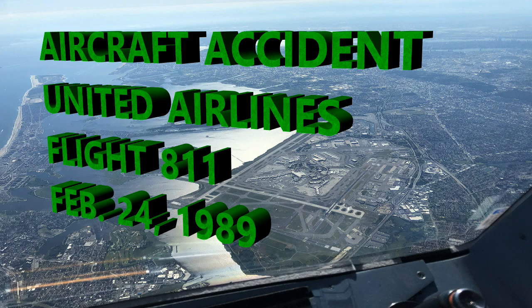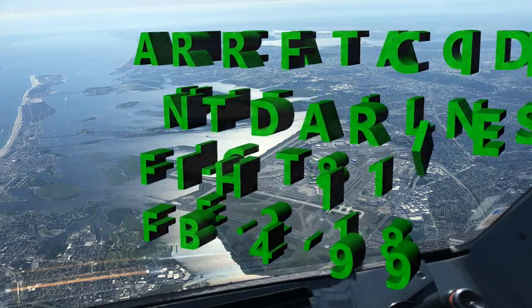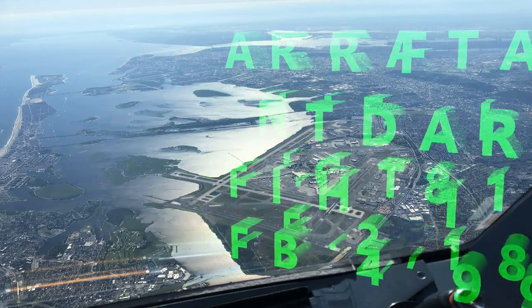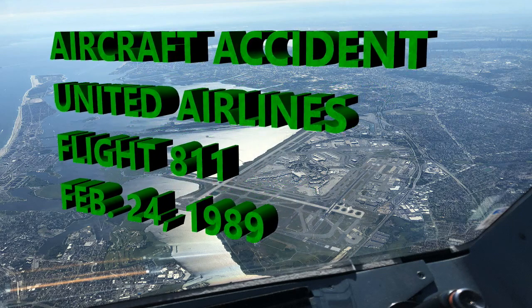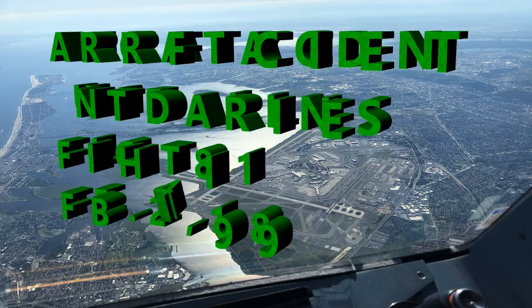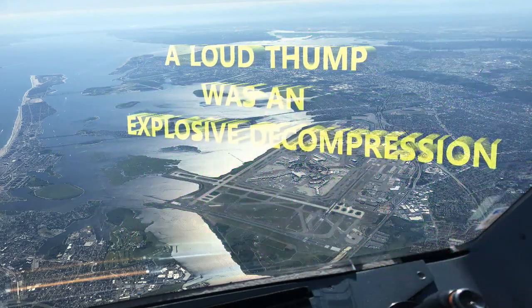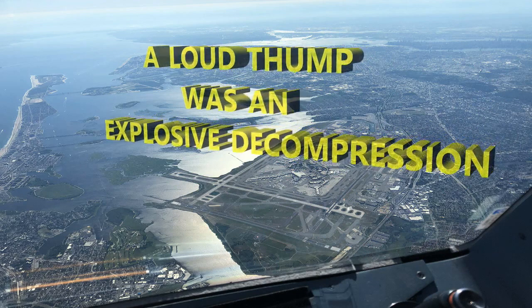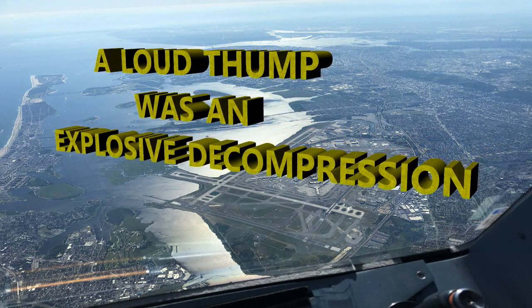The accident occurred on February 24, 1989. The flight was from Los Angeles with a final destination of Sydney, Australia. At the point the incident occurred, the aircraft had stopped in Honolulu and was getting ready to take off. Within 17 minutes in flight, at roughly 22,000 feet, there was a loud thump heard by the passengers and crew.